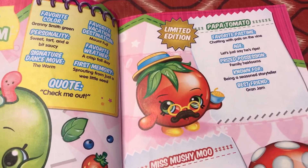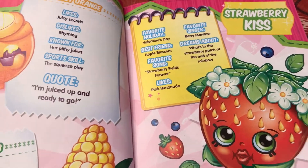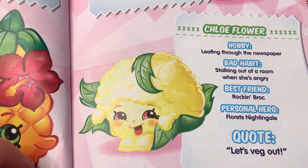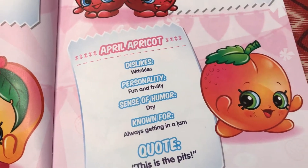Here we have limited edition Papa Tomato. And here we have Juicy Orange, Strawberry Kiss, Posh Pear, Pineapple Crush, Lenny Lime, Chloe Flower, Sweet Pea, Peachy, Sheepy Cherries, and April Apricot.